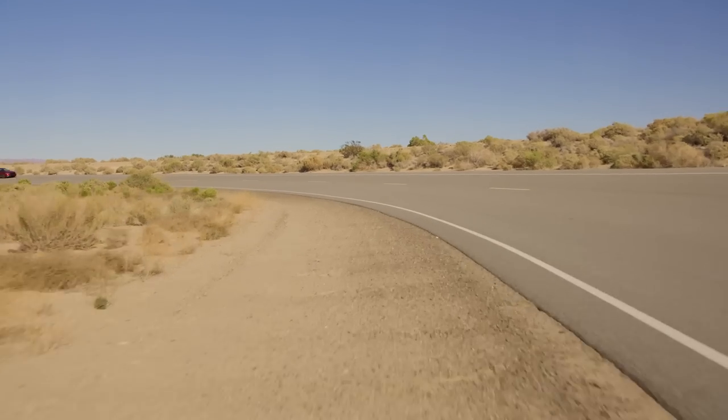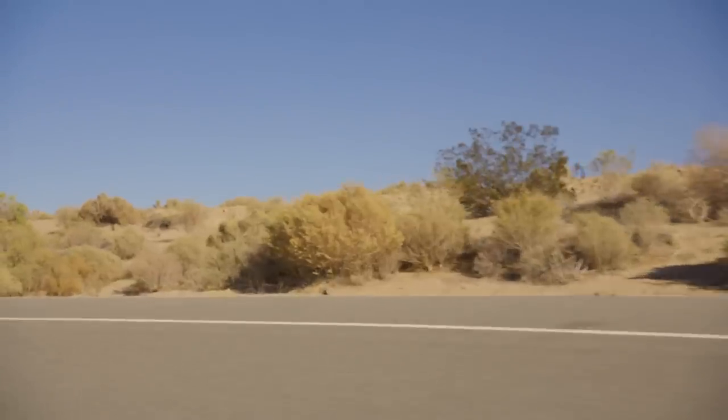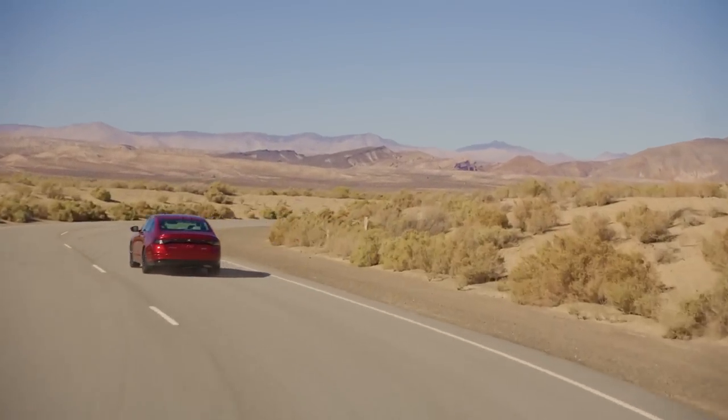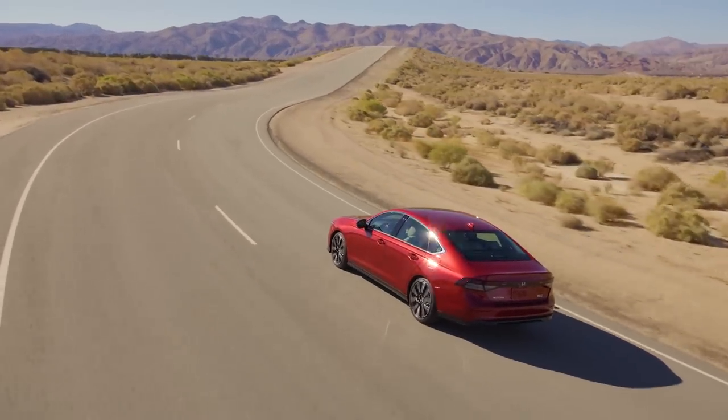I've sampled the powertrain once before, actually, in the CR-V Hybrid, and found it to be impressively efficient and torquey around town, if a little bit thrashing at freeway speeds. I'll still miss the old Accord 2.0T Sport and its wannabe Type R performance, but for most Accord shoppers, the thrifty hybrid will be a better fit.